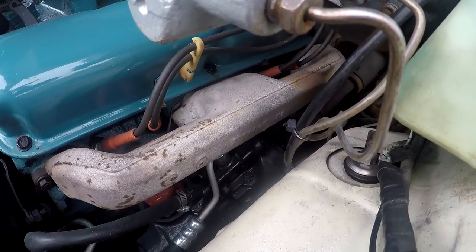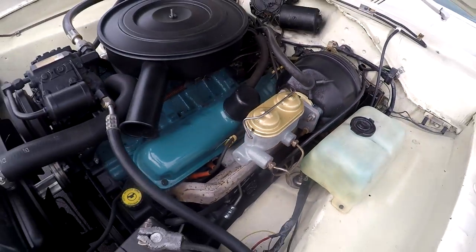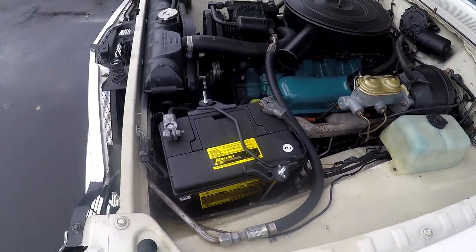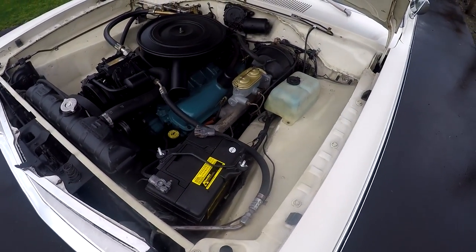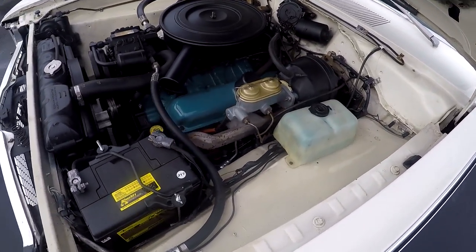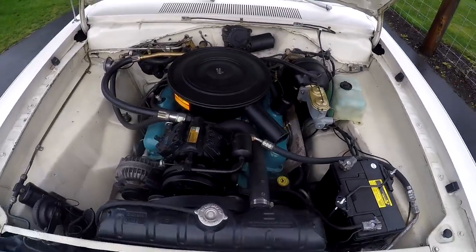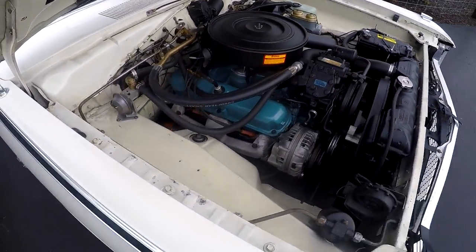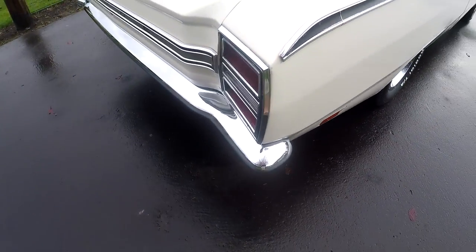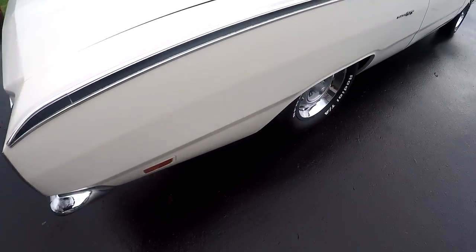But it does run good. Let's go ahead and start it up so you can hear it run. It actually starts really nice, even when it's cold - very, very smooth. Go ahead and rev it up. Sounds good. The dual exhaust sounds good. We'll rev it up here again in the back.